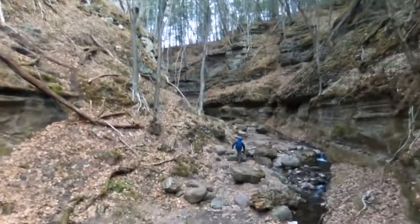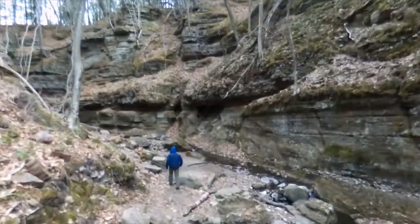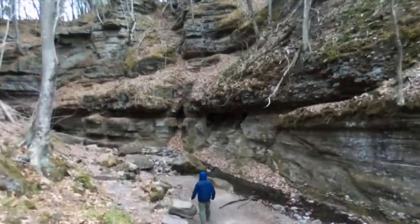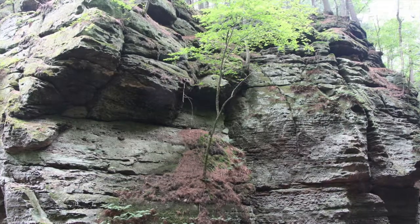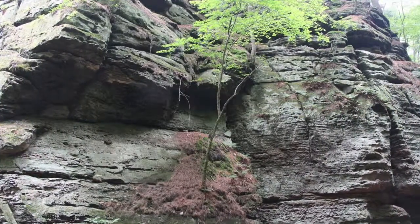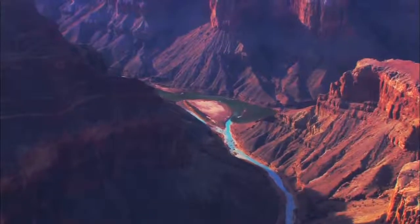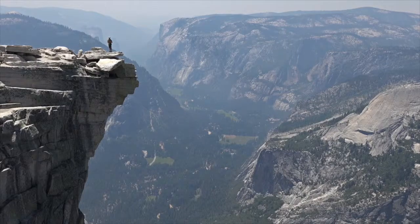Today, this gorge includes a microclimate, so you can find plants here that can only be found in cooler climates like northern Wisconsin. We're going to visit this unique place to study its geology. We don't have the Grand Canyon here in Wisconsin or Yosemite National Park, but it's similar to both of those geological wonders.